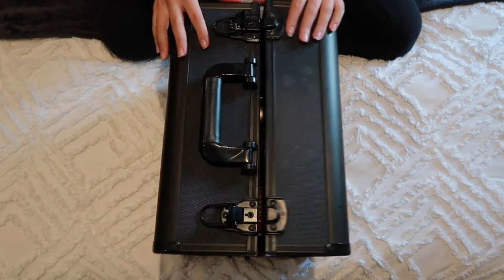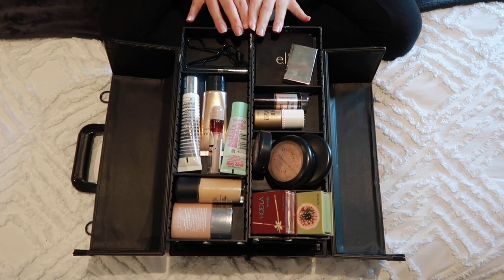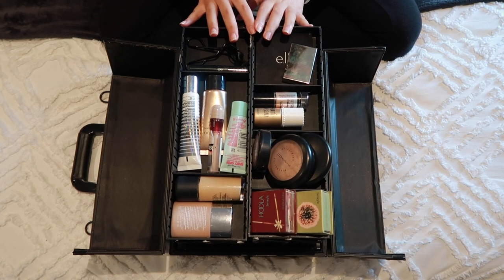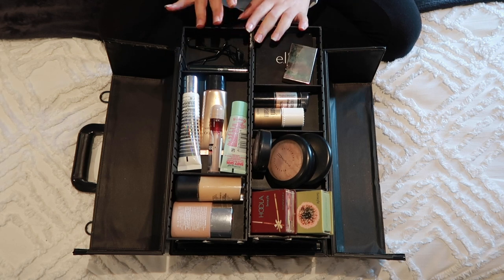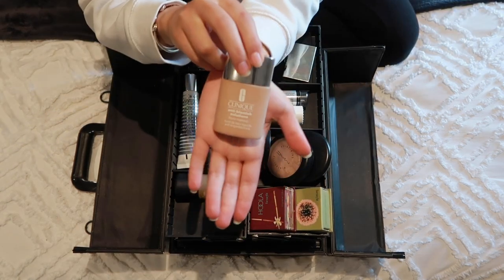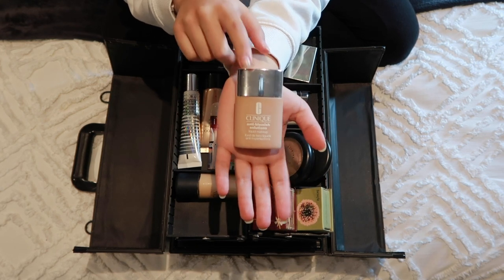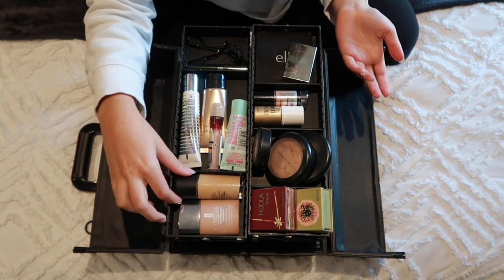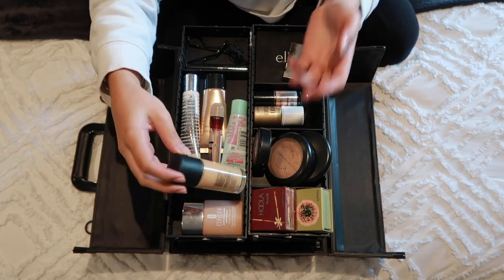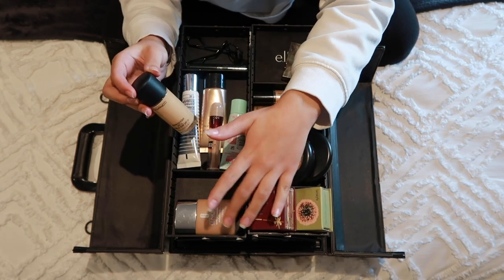It comes with two latches and then you open it up like this. In the first compartment I have more face stuff and more of my everyday kind of things. Starting here I have the Clinique Anti-Blemish Solutions foundation. I think this is a great foundation — it helps with acne and everything. If you are struggling with acne it is a great foundation. It has a lot of skincare properties in it.